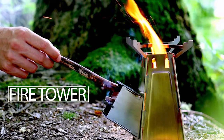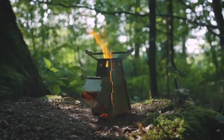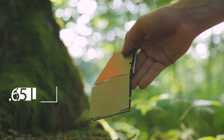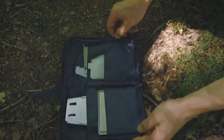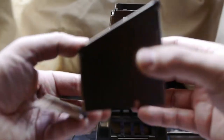Fire Tower. Making fire away from civilization will no longer be challenging thanks to this product from the Belgian company Arnaud. The Fire Tower is a stainless steel folding burner that is small and lightweight, weighing only 1.65 pounds. Easily transportable in a backpack, the device is designed in the shape of a tower because of the formation of natural air flows, which helps to kindle the flame faster.